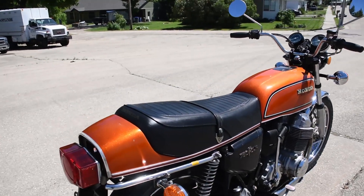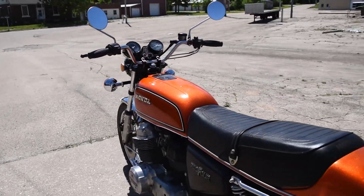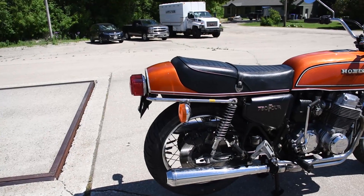Just an awesome example here — lovely orange metal flake paint job, original seat. The machine has an aftermarket muffler on the original headers and it sounds quite nice.